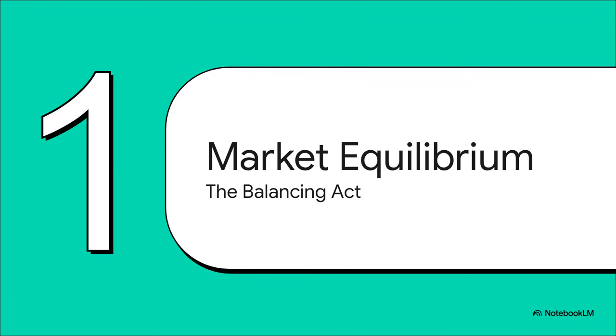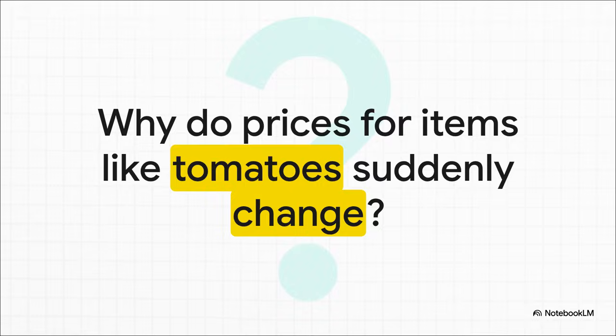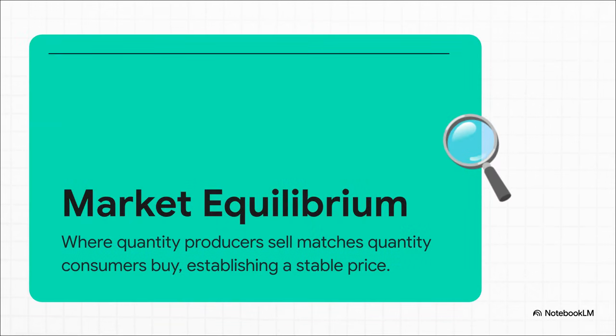Before we can really understand why prices move around, we have to know what they're moving from. That stable starting point in any market has a name: equilibrium. You've seen this happen — you go to the grocery store one week and tomatoes are a great deal, then the next week the price has shot up. It's not random; it's the market adjusting to some new reality. That's market equilibrium — the perfect moment where the amount of stuff for sale, that's supply, is exactly what people want to buy, that's demand. Today we zoom in on the producer side. It's all about supply.